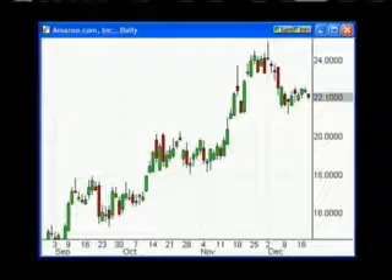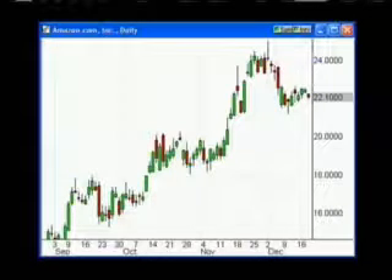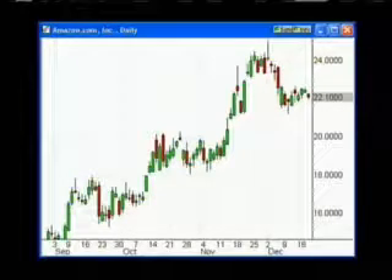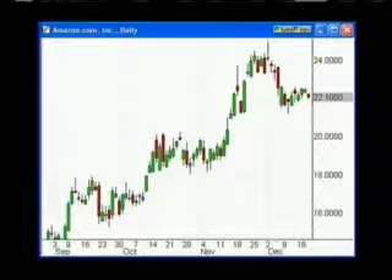Sure, you can pick out all those candlesticks, and you can clearly see how much money you could have made with all the reversal signals throughout the chart in just five months. But what if you could stack the deck even more in your favor? It's one thing to see a candlestick set up and know that it means one thing or another.